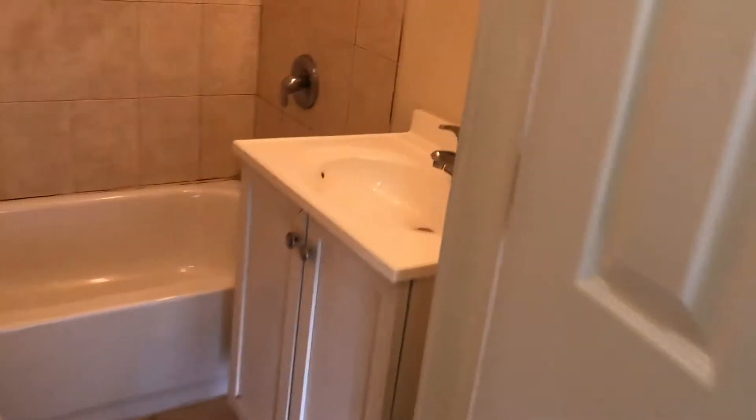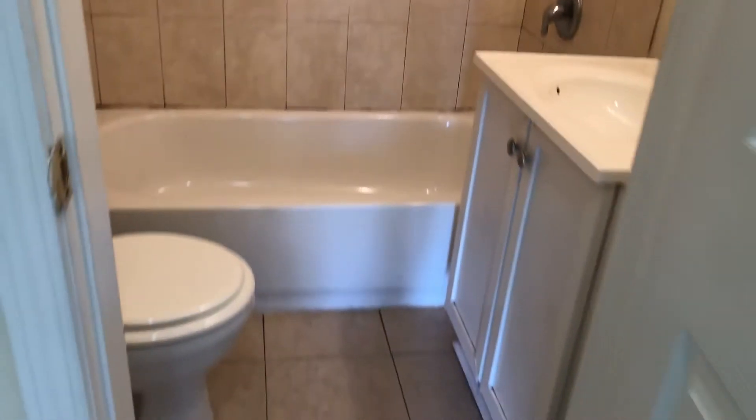Your electrical panel is located on the wall here in your hallway. Here we see your bathroom. And here is your bedroom.